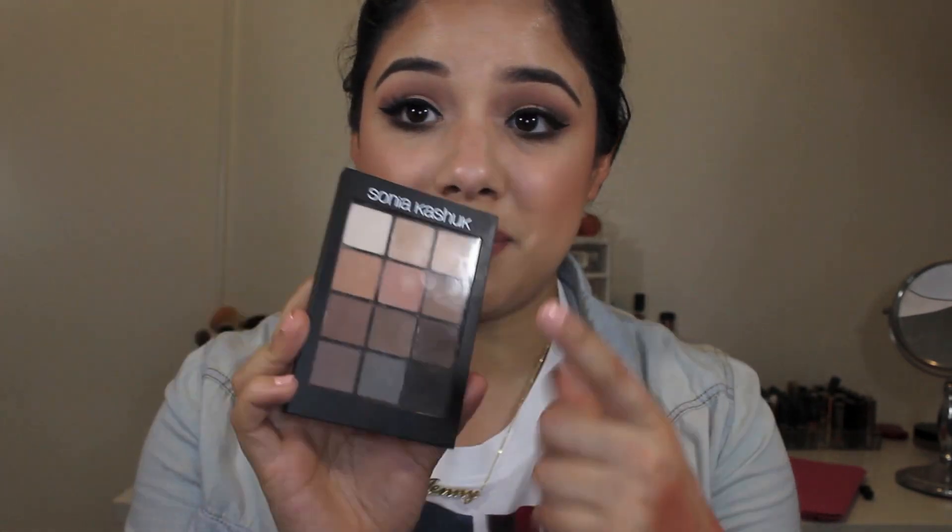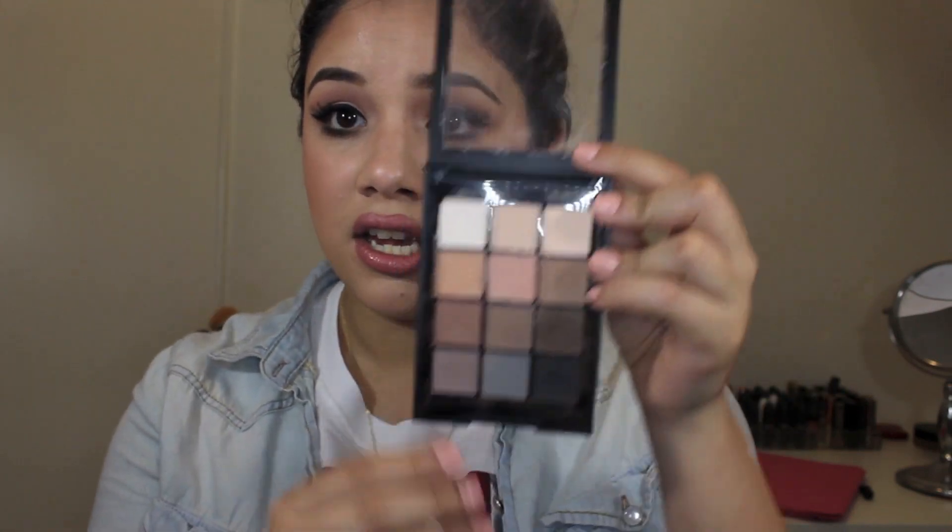Hi guys, welcome back to my channel. Today I wanted to do a quick review and demo of the new Sonia Kashuk Eye on Neutral Matte palette number two. This is the all-matte palette. They also have a shimmery glittery one, but after buying this one I think I might want to check that one out too.